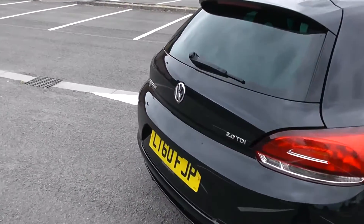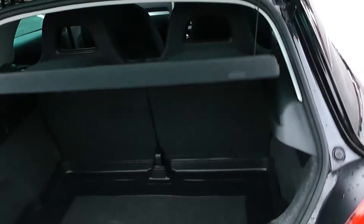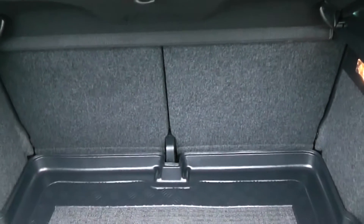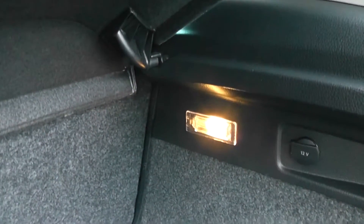We're going to start on the inside with the boot. There you have it — a nice deep boot with a boot liner down the bottom, and a 50/50 rear seat split in the eventuality you need to pop your seats down to accommodate some extra luggage. There's also a courtesy interior light to the right-hand side.